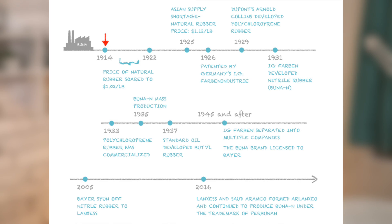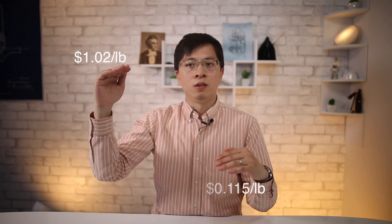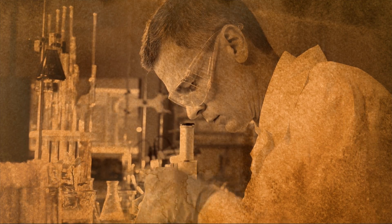To understand the function of BUNA, let's go over a brief history of NBR. The reason to develop NBR was to replace natural rubber and enhance physical and chemical properties. The history of NBR can be traced back between 1914 and 1922, when the price of natural rubber fluctuated from 11.5 cents to as high as $1.02 per pound. The supply from Asia faced shortage in 1925, and the price of natural rubber reached $1.12 per pound. In response to severe shortage, German and American companies started to research synthetic rubber as a potential alternative.